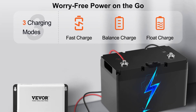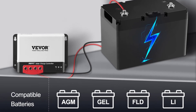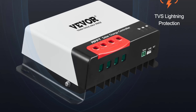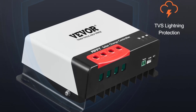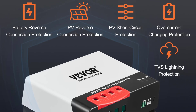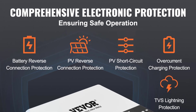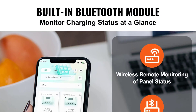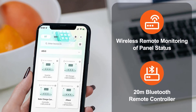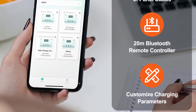One of the standout features is their MPPT control efficiency, which is rated at 98% or higher, ensuring maximum power conversion from solar panels to batteries. The controllers support fast charging, balance charging, and float charging, adapting to various charging needs and battery types. The Vever controllers are also equipped with a built-in Bluetooth module, allowing users to monitor and control the system conveniently via a mobile app. With a robust design made from ABS plus PC materials, the controllers are lightweight yet durable, ranging from 0.82 kg to 1.33 kg depending on the model.